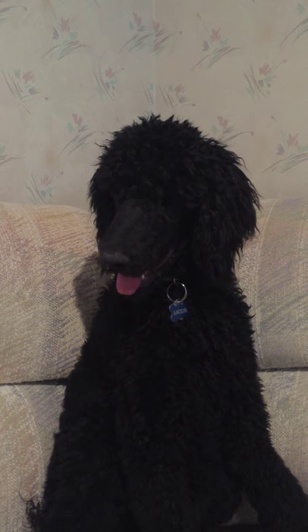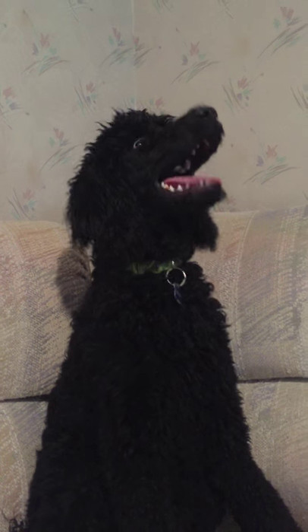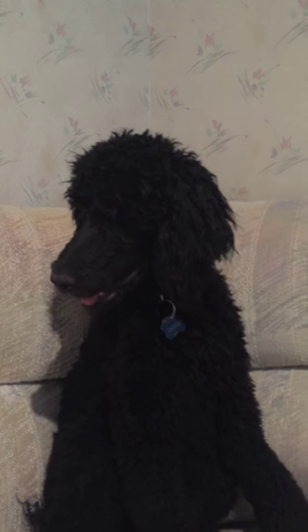They are litter mates, both born October 3rd, and I hope you enjoy getting to know them as you have time to visit us on our YouTube channel.